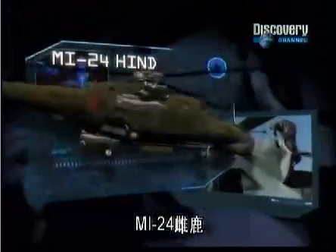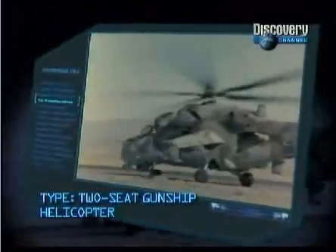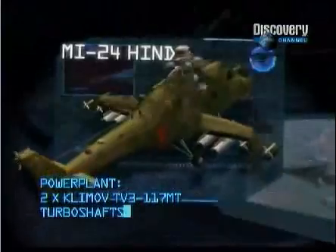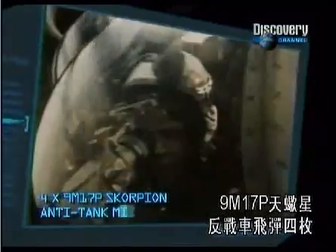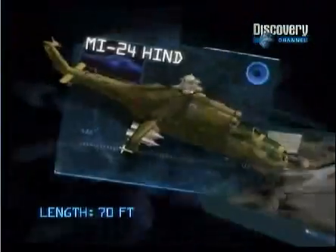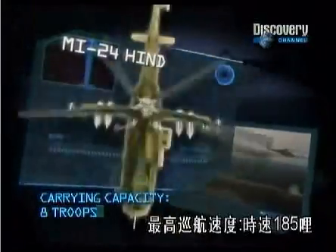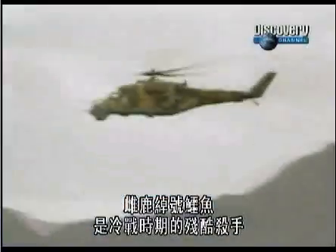MI-24 HIND. Manufacturer: Mil Moscow Helicopter Plant. Type: Two-Seat Gunship Helicopter. Power Plant: Two Klimov TV3-117MT Turbo Shafts. Principal Armament: One Yak-B 12.7mm Machine Gun, 4x 9M-17P Scorpion Anti-Tank Missiles, 20x 80mm S-8 Rockets. Carrying Capacity: Eight Troops. Maximum Cruising Speed: 185 miles per hour. Nicknamed the Crocodile.